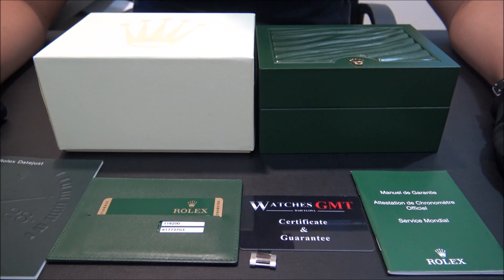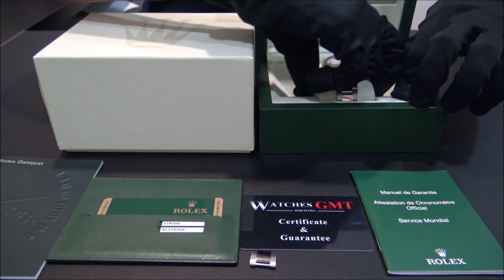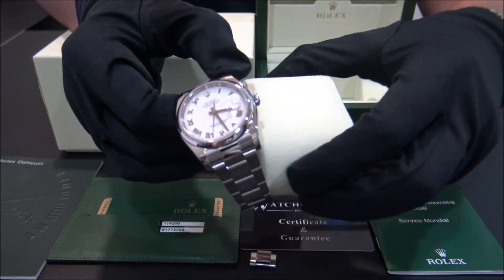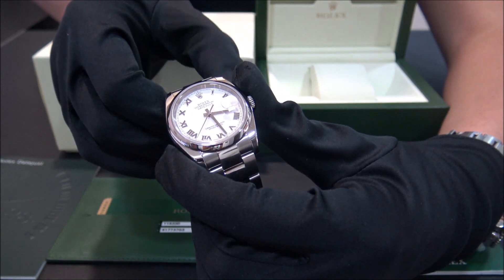Hello, we are Watches GMT. We buy and sell luxury watches. Today we want to show you a Rolex. This model is the Datejust in stainless steel with white dial from 2010. The size of this watch is 36 millimeters.